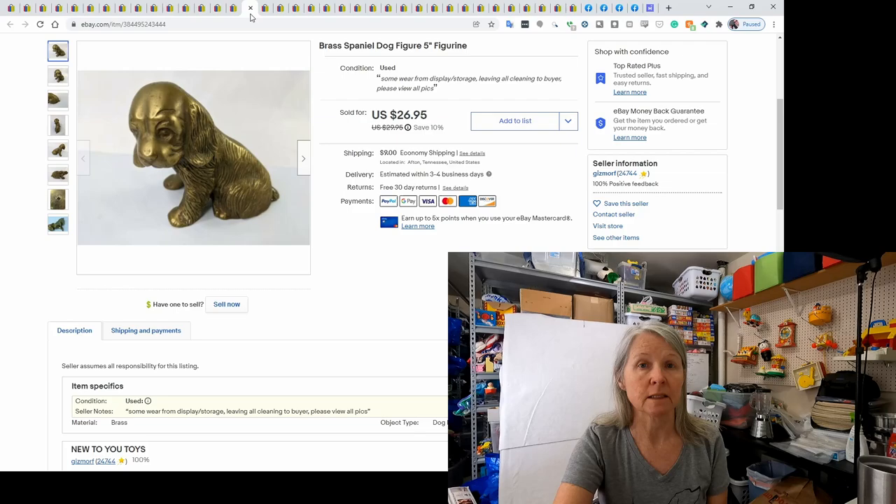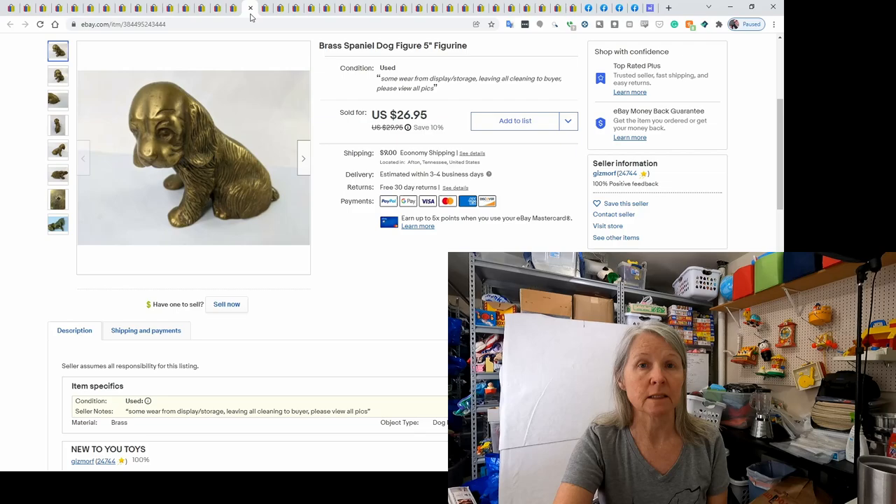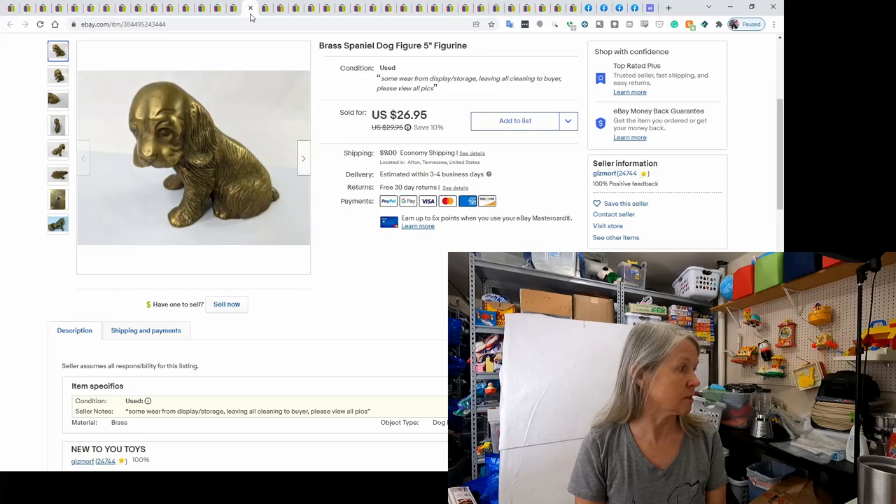Brass — I talk about it all the time. This was a brass little spaniel dog, five inches tall and very heavy. It sold for $26.95.